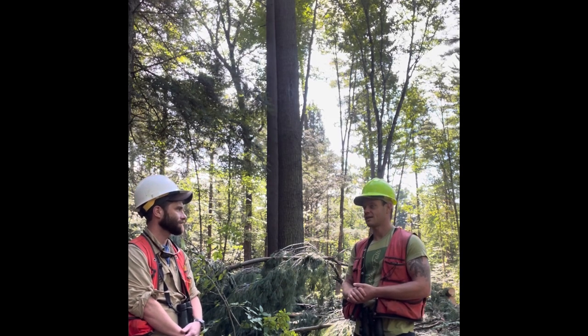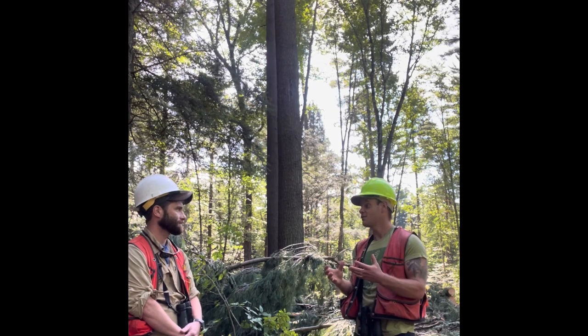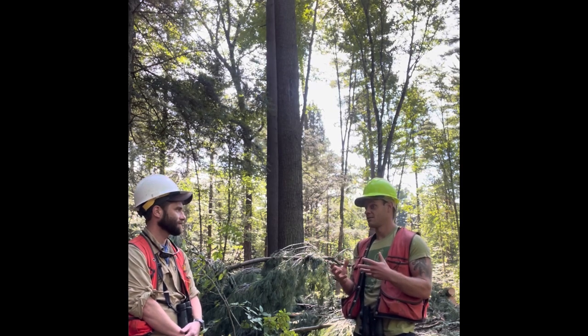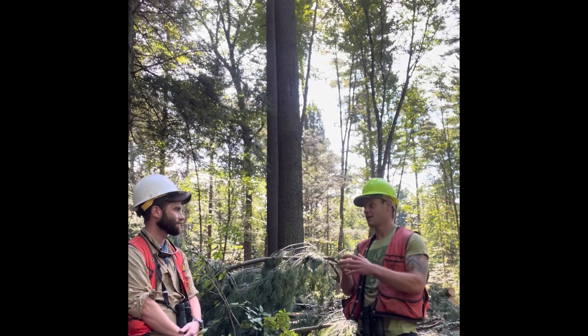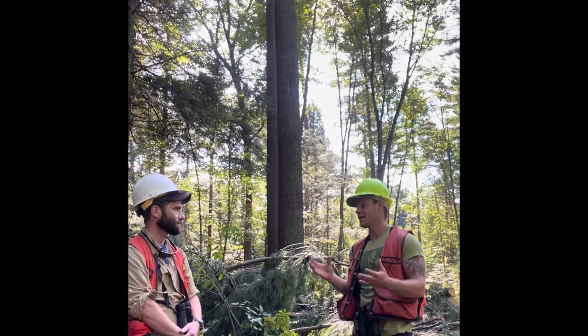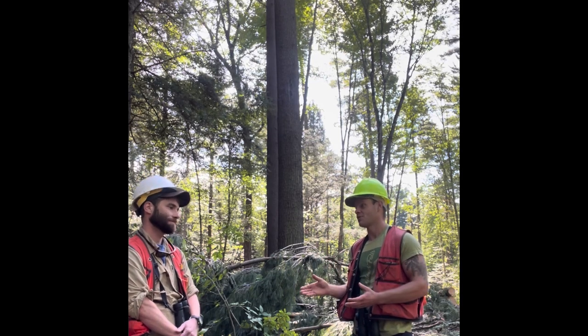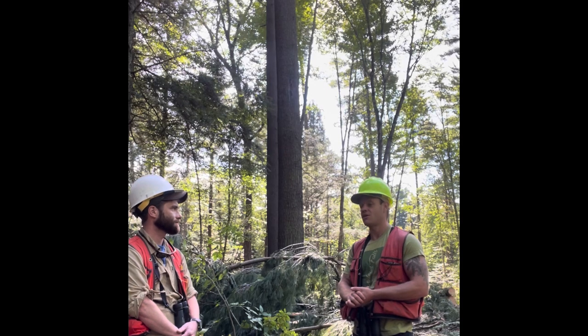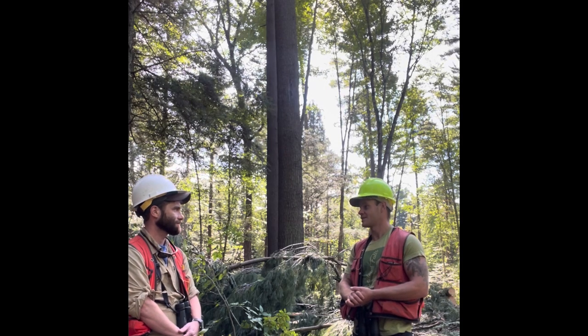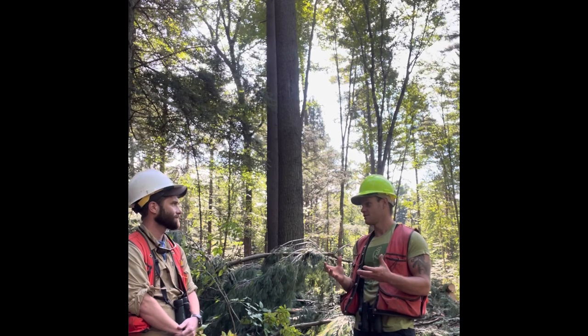I think a lot about the fact that the organisms — the species that live here in forests that are extremely altered, that maybe lack dead wood on the ground, which is a condition they've adapted to for millennia — they don't care if I cut that tree down or if that tree fell over. All they care about is that it's there now, and suddenly they have habitat which has been absent for a really long time.